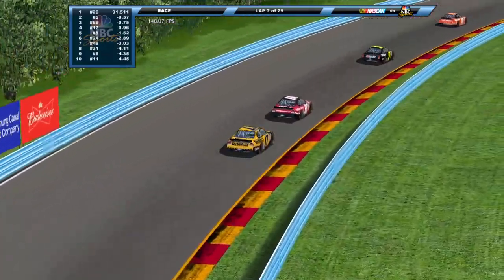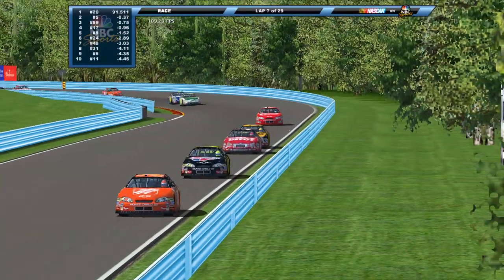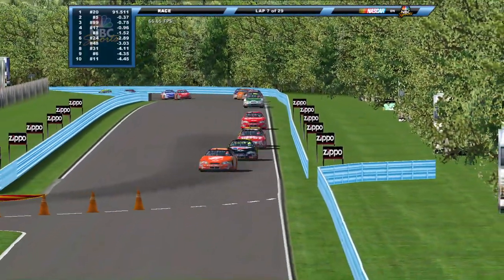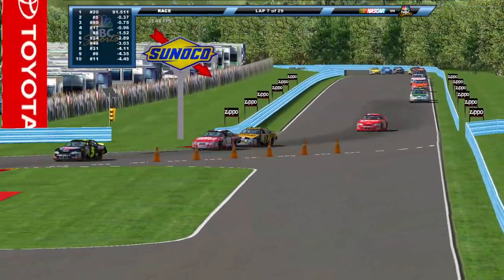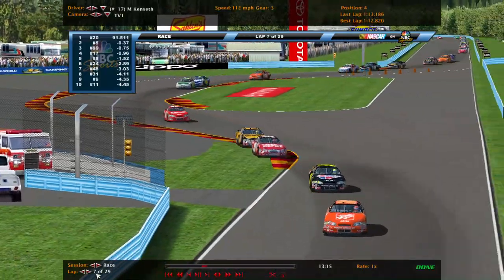Through the S's, here comes Matt Kenseth with a run on his teammate Carl Edwards. Can Kenseth do anything? We'll find out in just a moment. We'll take a quick break — be right back after this.